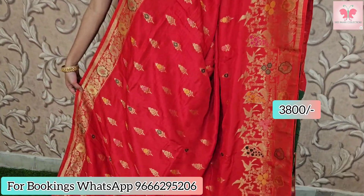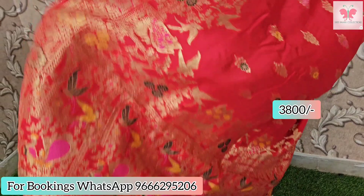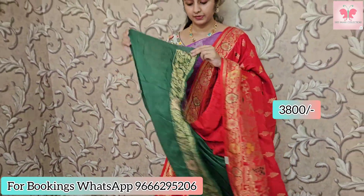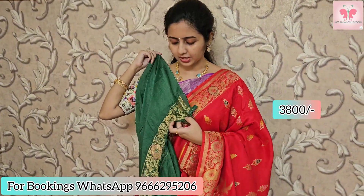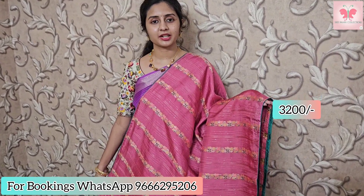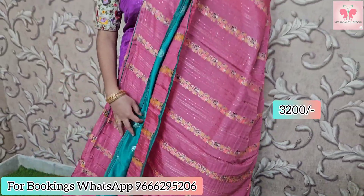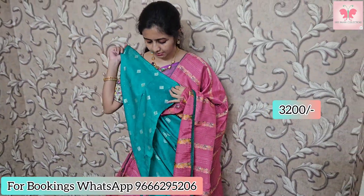Saree price is 3200. Next is the red — a rich looking red saree. This is the printed saree with zari weaving. Saree price is 3200.